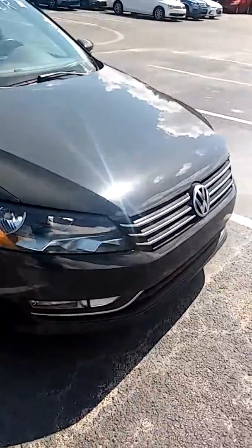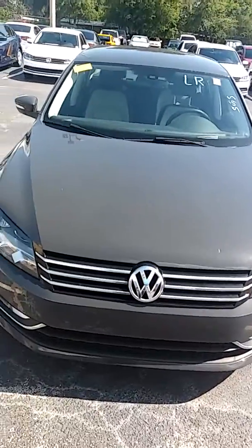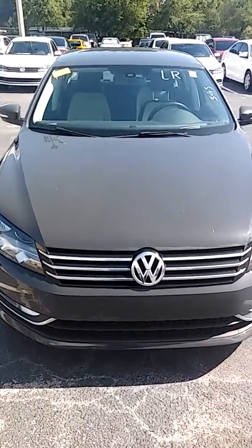Just let me know what time you'll be here Sunday and I'll make sure it is cleaned and detailed and ready for you. Thank you very much.